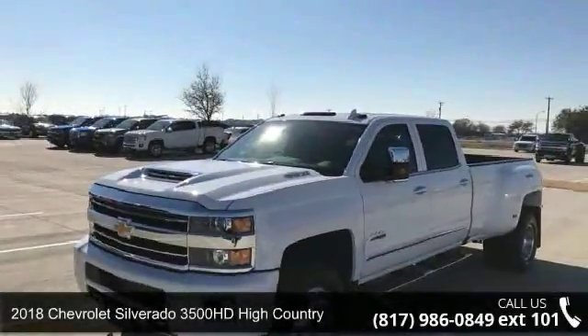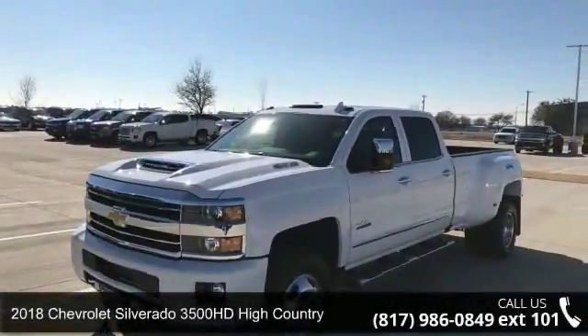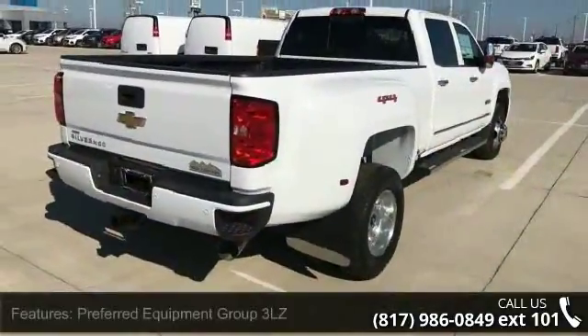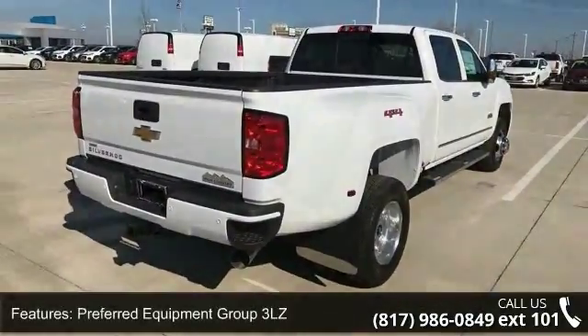Presenting the 2018 Chevrolet Silverado 3500 HD. If you are looking for a first-rate auto, this one could be yours today. Enjoy these notable features.